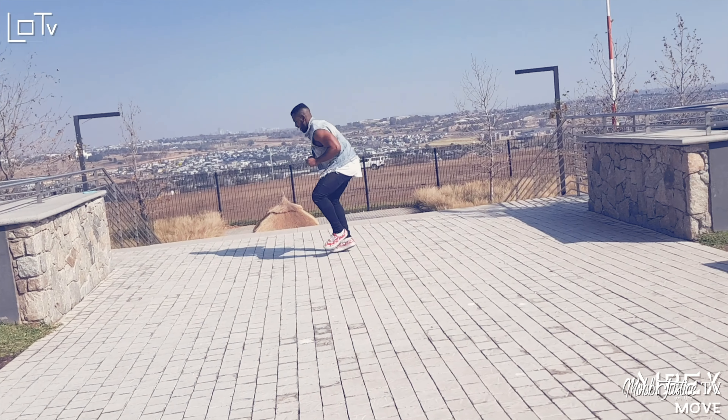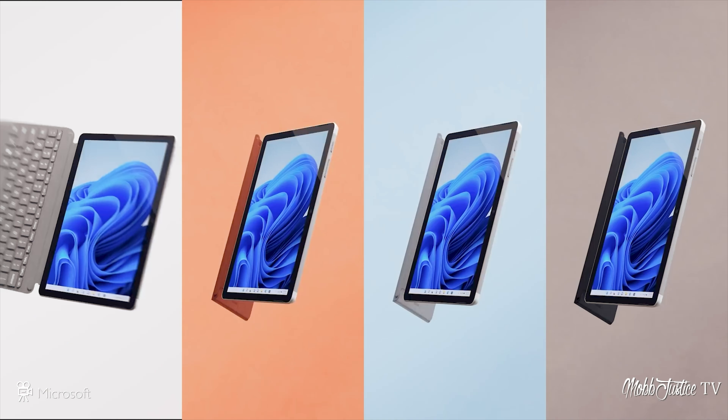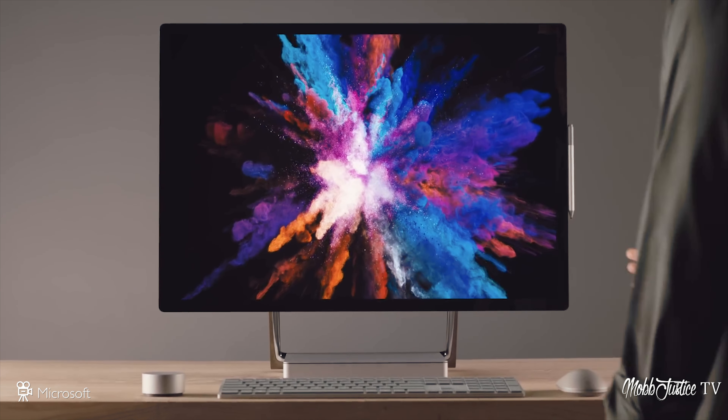Starting off with Microsoft, they recently released their latest line of Surface products — eight new products in total. A couple stood out to me, and the one that stood out the most is something they're calling the Surface Laptop Studio. At first glance it looks like something trying to look like a MacBook, but on closer inspection it actually resembles a shrunk-down version of the Surface Studio from last year.